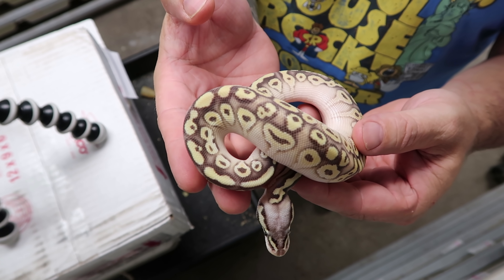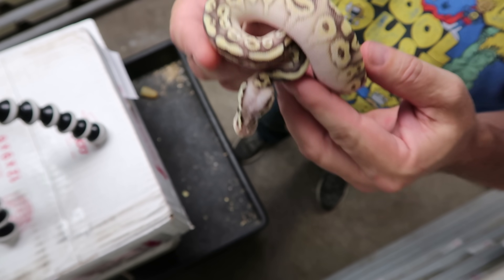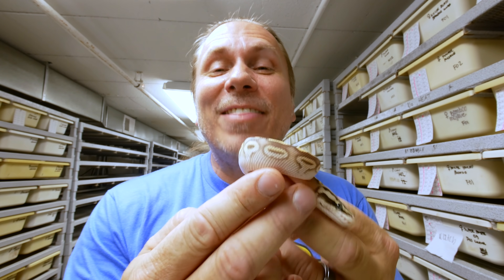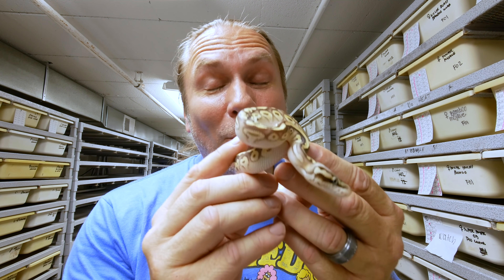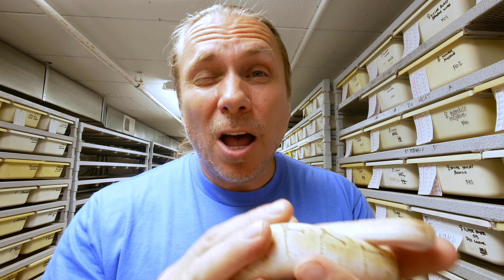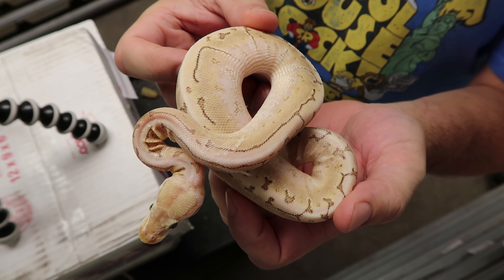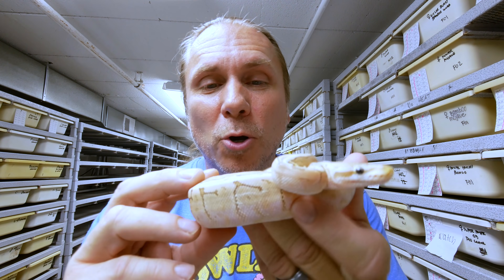Take a look at this one — this would be a super pastel, lesser, orange dream, yellow belly. Holy cow — that would be the super version of the pastel, there's the lesser co-dominant, there's the orange dream co-dominant, and there's the yellow belly co-dominant in it. That's a lot of genes, but what a beautiful animal. And back to the bamboo gene, which I love so much — this is a lemon blast bamboo, which of course is a pastel, a pinstripe, and a bamboo put together.